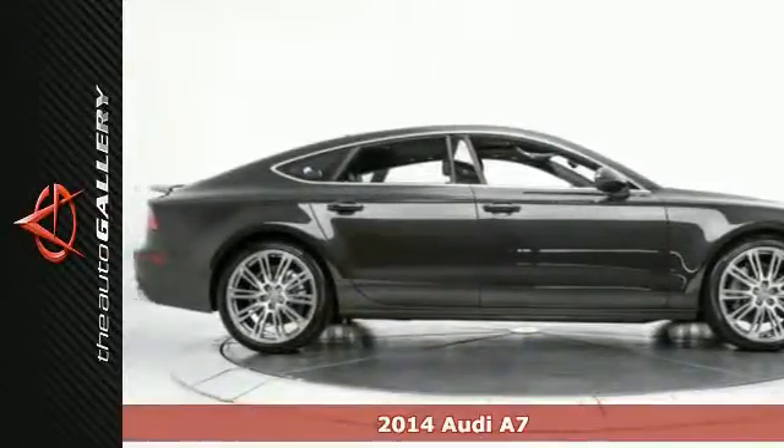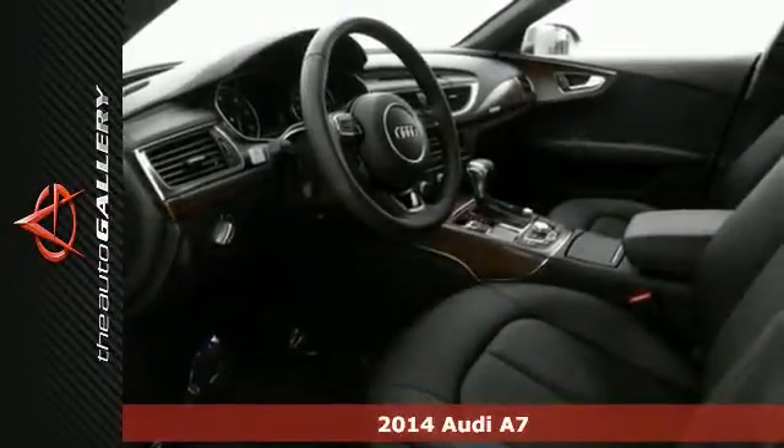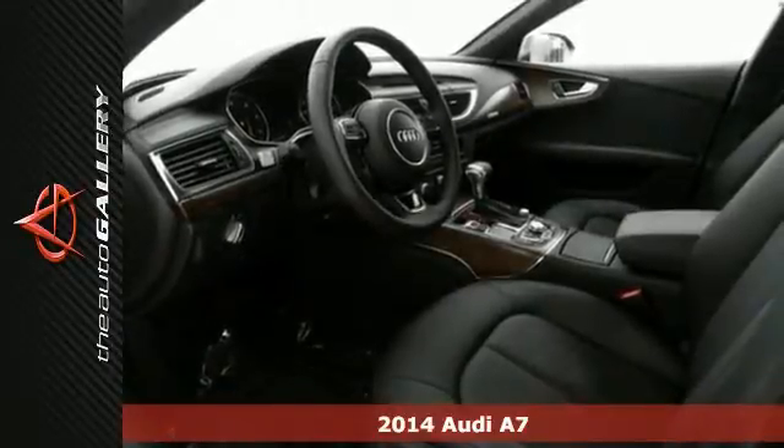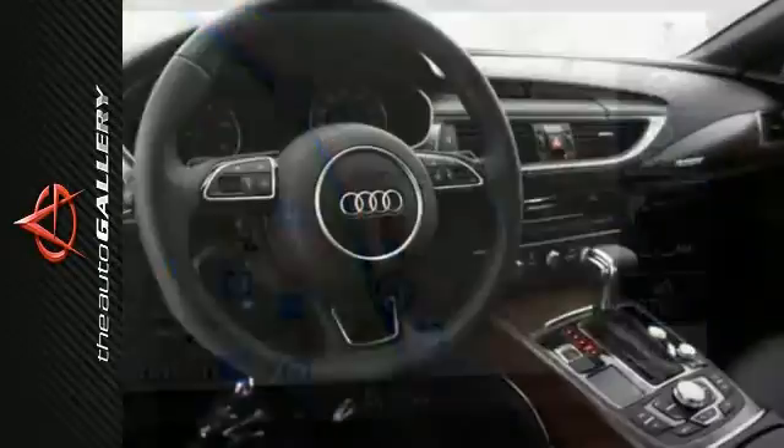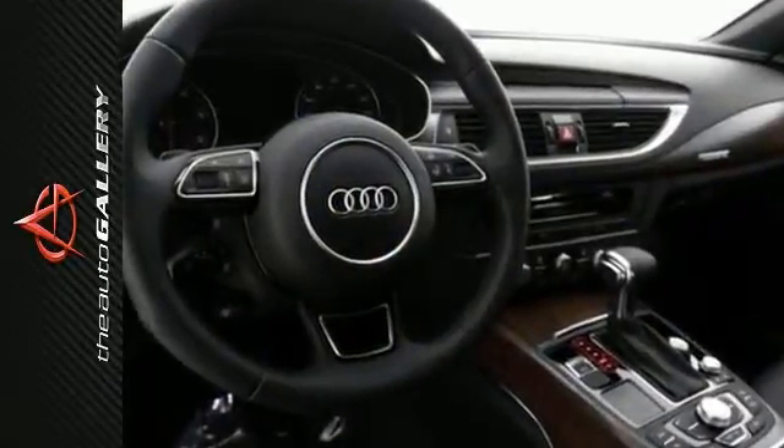It's a 2014 Audi A7. This sedan has exciting coupe styling. It sits lower to the ground with a wide, muscular stance that just looks fast. It has quattro all-wheel drive and a V6 engine.